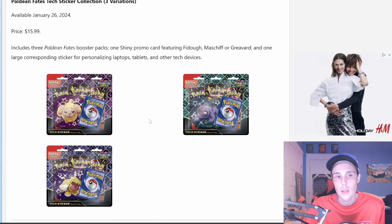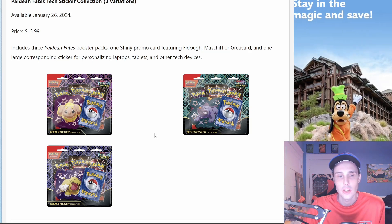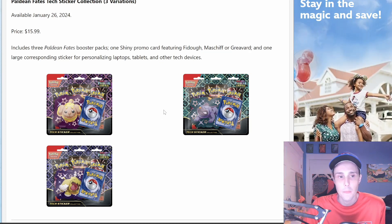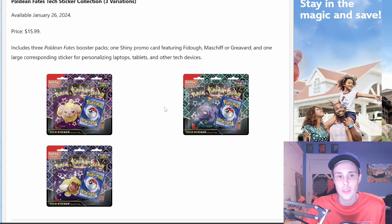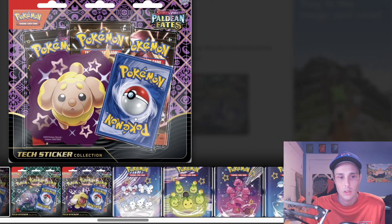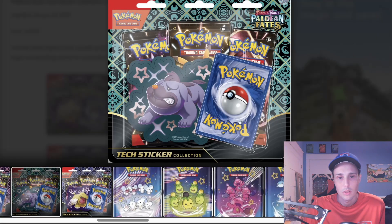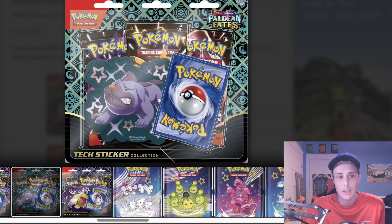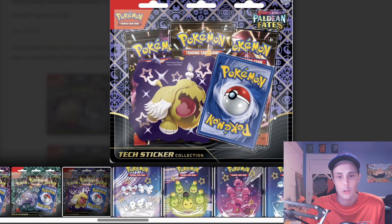We will also get Paldean Fates Tech Sticker Collections — 3-pack blisters with 3 variations. These will be available on January 26th for $15.99. They will include 3 Paldean Fates Booster Packs, 1 shiny promo card featuring Fidough, Maschiff, or Greavard, and 1 large corresponding sticker for personalizing laptops, tablets, and other tech devices. Here's a look at the Fidough blister, the Maschiff blister, and the Greavard blister.